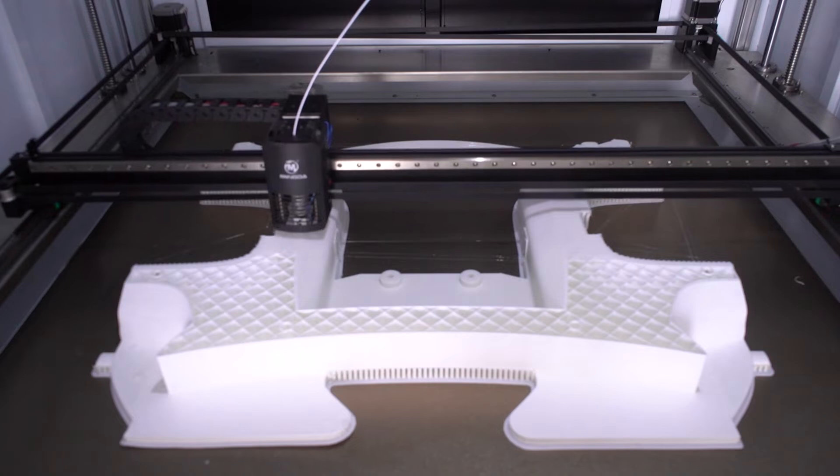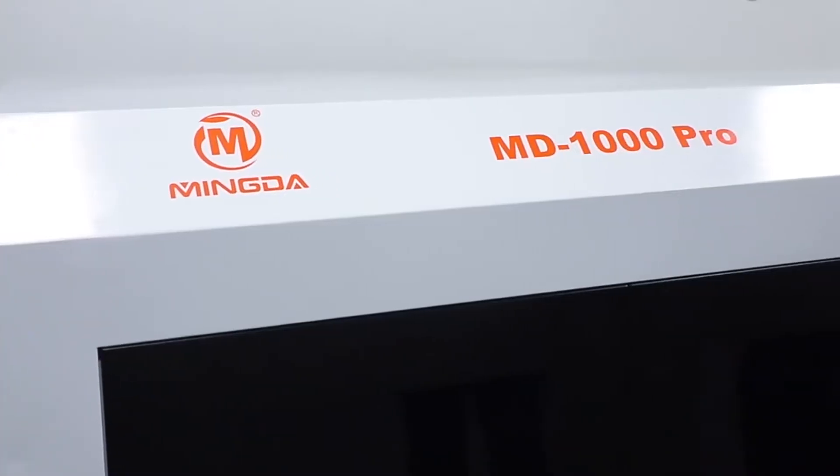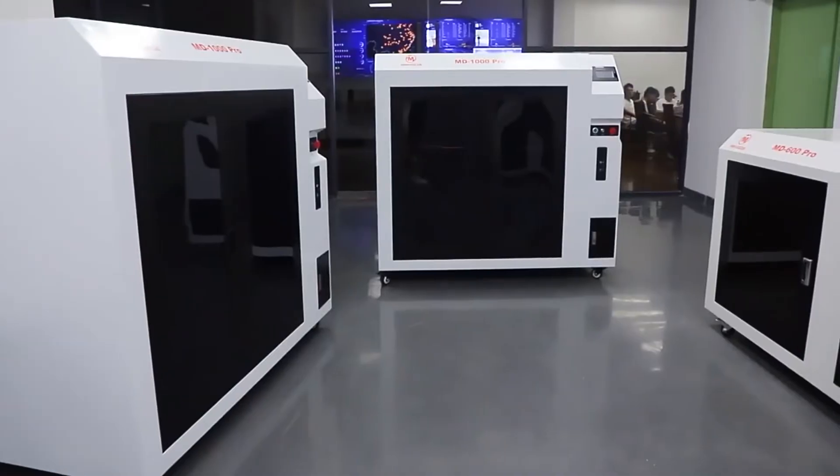It is a perfect machine for large and industrial applications. The friendly pull-out design of the heated bed makes it easier to remove the printing model.